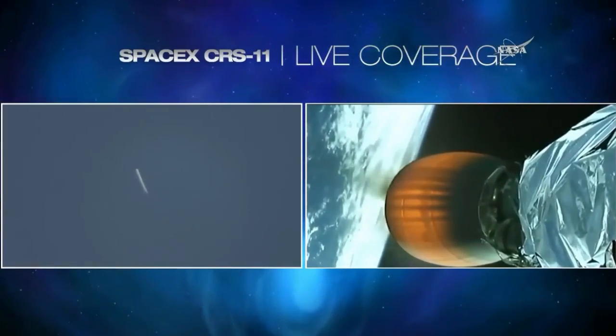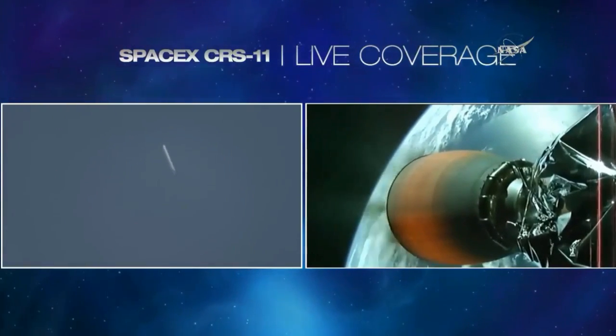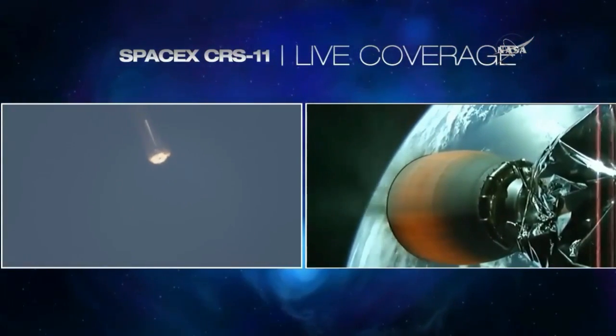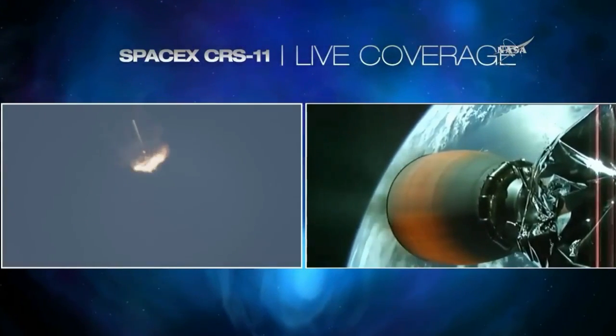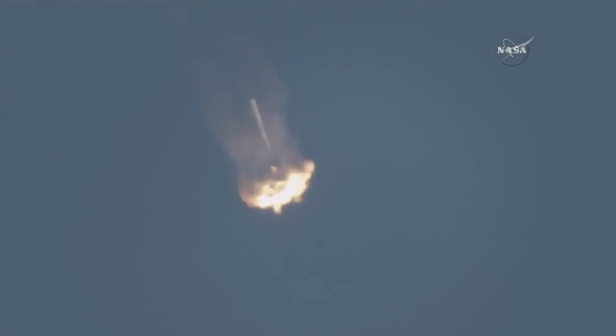Stage 1 entry burn starting. You can see the Stage 1 entry burn underway. Everything continues to go well. Stage 2 carrying the Dragon spacecraft. Stage 1 entry burn shutdown — we have shutdown as planned. Six minutes, 30 seconds into the flight.